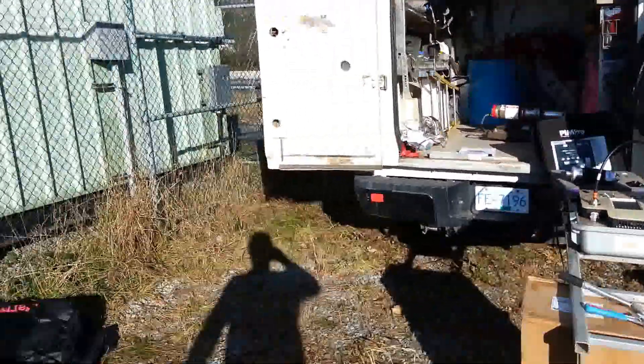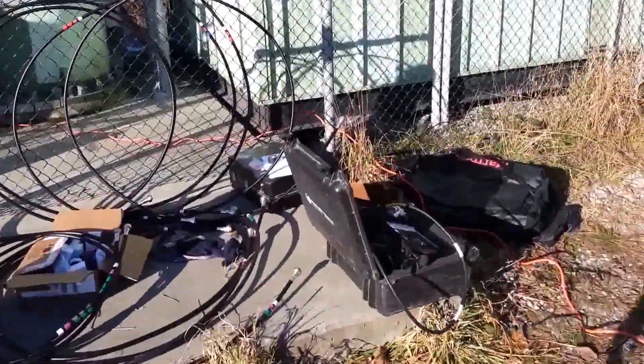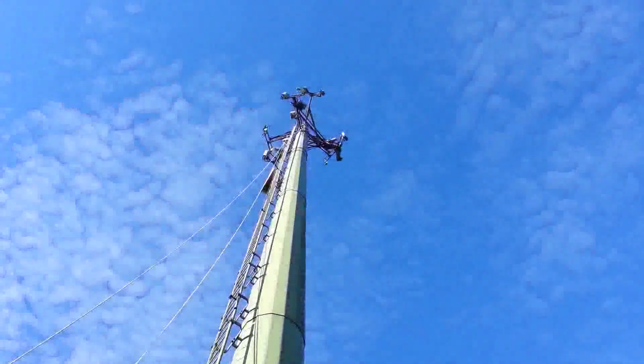We've got all of our test equipment set up here. Jumpers are measured and built. Next thing is to complete the testing and haul it back up there and install it.